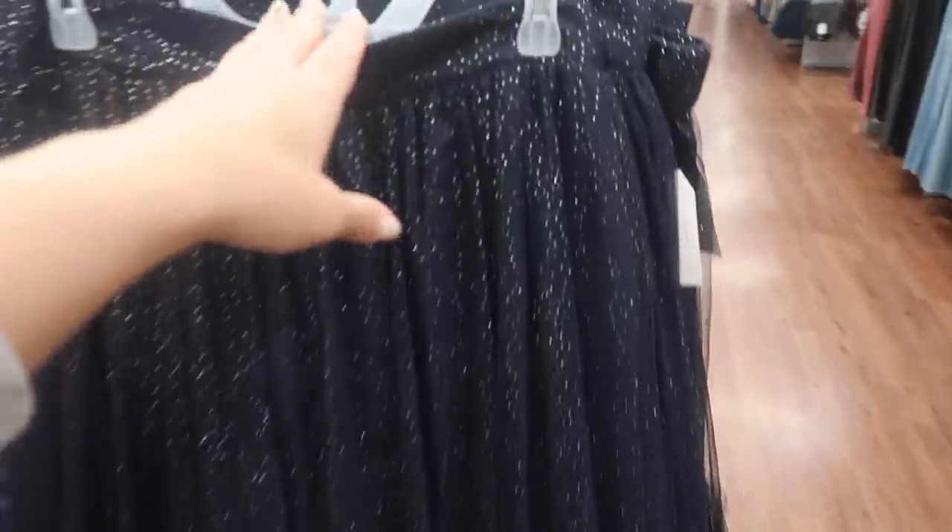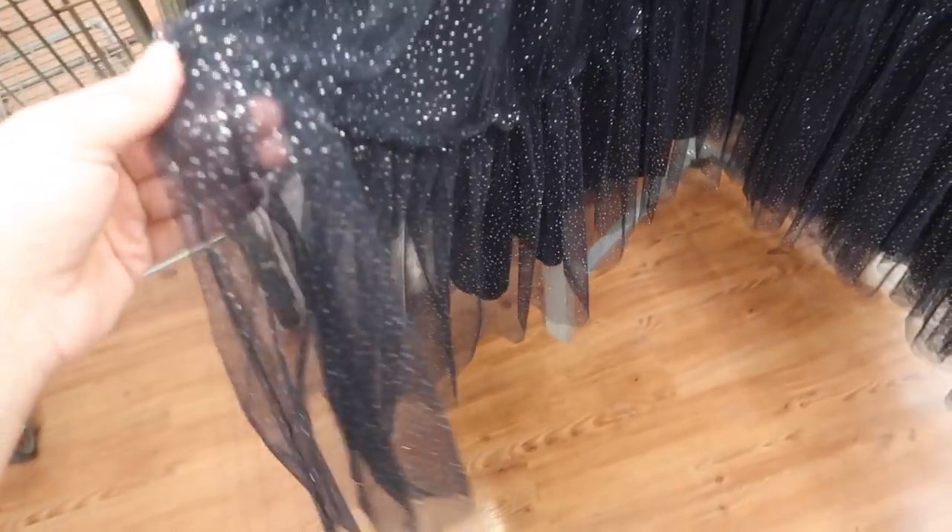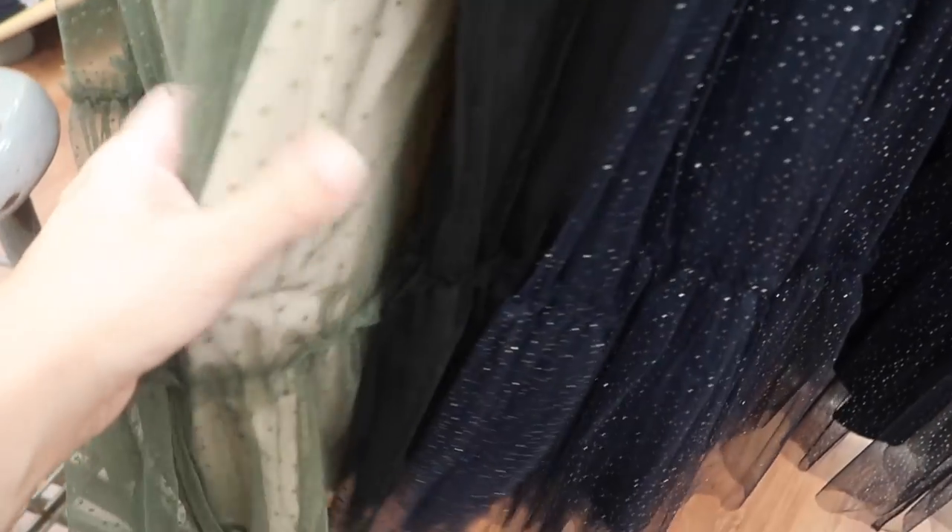New skirt from Time and True. This one has the elastic waistband, the sheer piece on top, and it is layered. These are $16.94. Comes in the navy blue — there's like a sparkle to it — and then there's also this olive with the beige underneath.